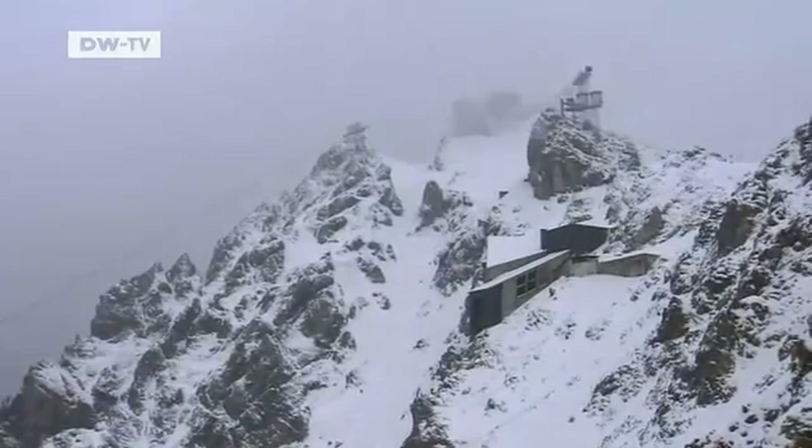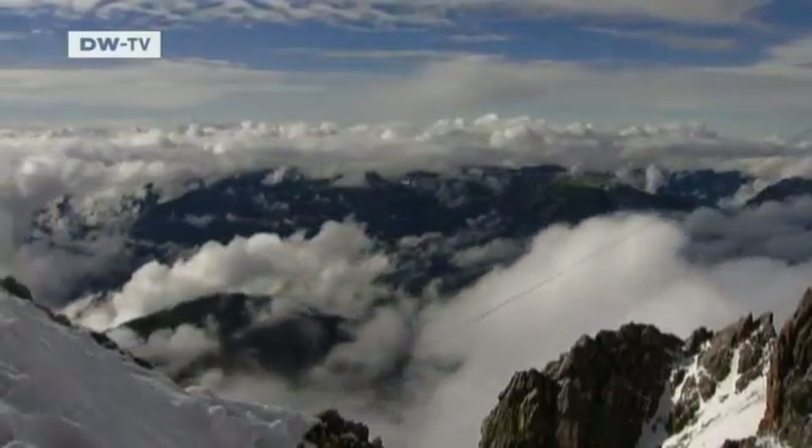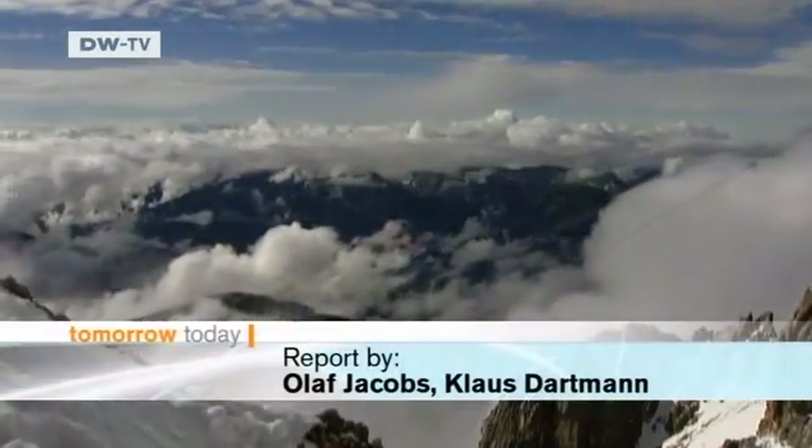With all the rock slides and permafrost activity, Germany's highest mountain could find itself a few meters shorter in the coming years.